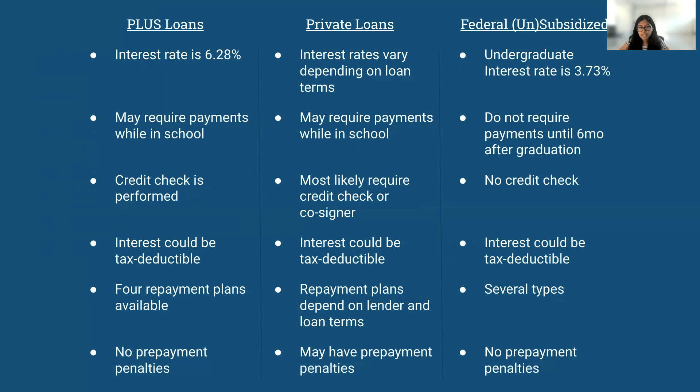For all three, your interest could be tax deductible. For Plus Loans, you have four repayment plans available. For private loans, you have repayment plans depending on your lender and your loan terms. And for federal unsubsidized student loans, there are several types. For Plus Loans, there are no prepayment penalties — same thing for federal unsubsidized and federal subsidized student loans. For private loans, you actually might have prepayment penalties.